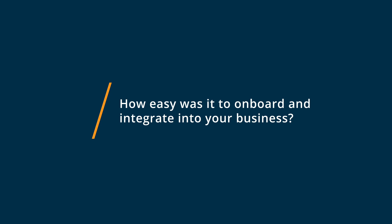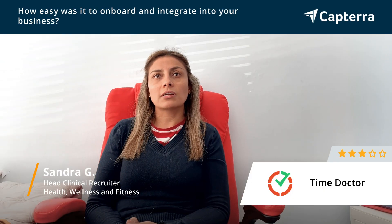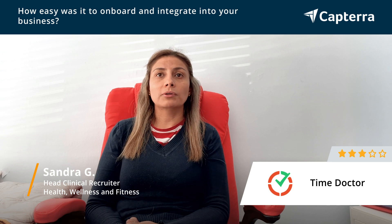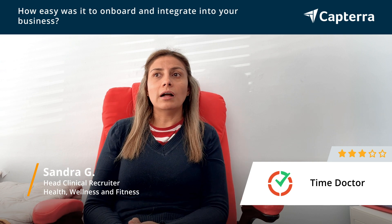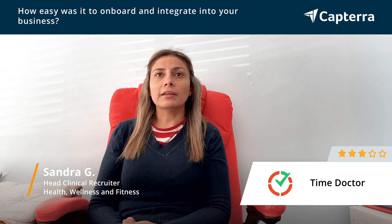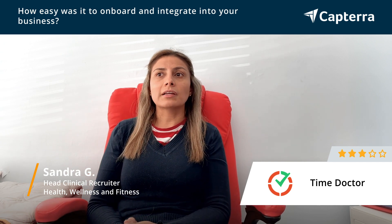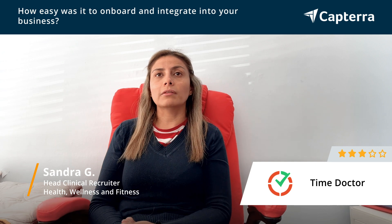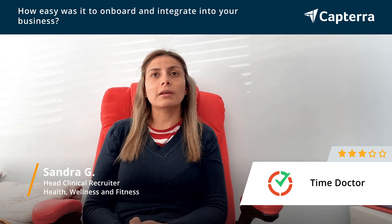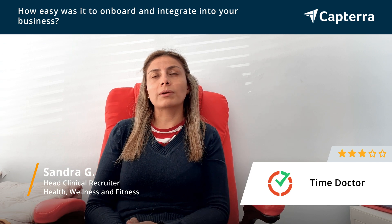It was very easy to get started using Time Doctor because they had a very good and friendly support team member who was in charge of our account. He gave us guidance on how to use the tracking system, how to monitor people's attendance, and if we wanted to use different levels of security, we were given that option. So the customer support was quite good.